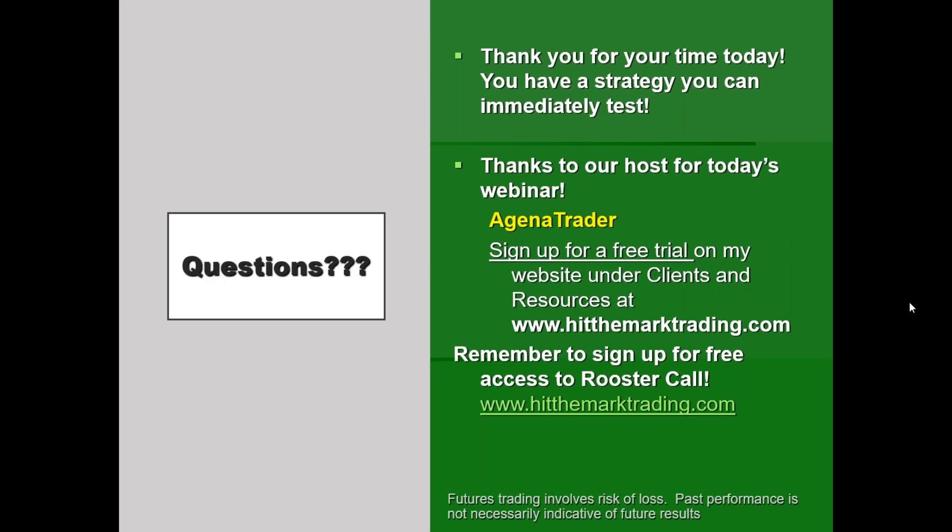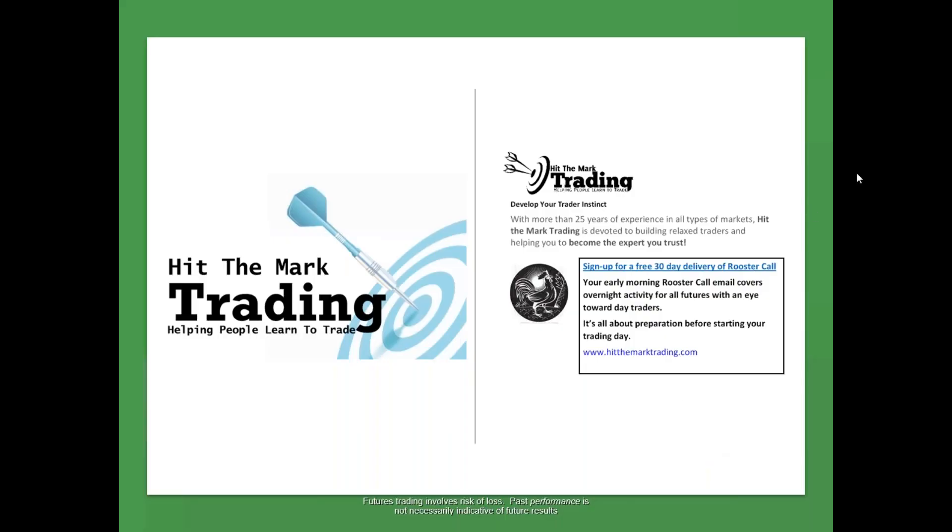I want to thank our host for the webinar today, Agena Trader. You can sign up for a free trial of Agena Trader and also the Rhymes Range Bar Sniper add-on. You can sign up for my morning client letter — go to the contact page at hitthemarktrading.com, or drop me a note at martin@hitthemarktrading.com. Any questions? I don't see any questions — that means I'm either very thorough or you're asleep. Send me an email if you think of something. I look forward to hearing from you and wish you the best in your trading.